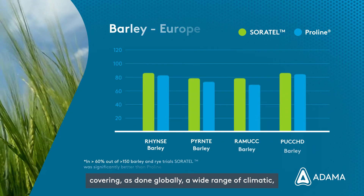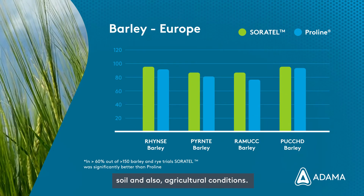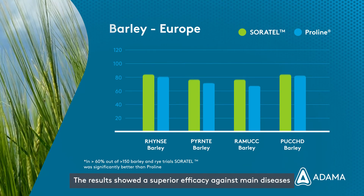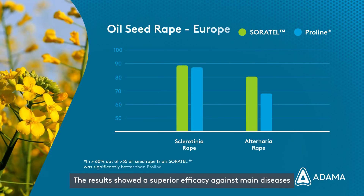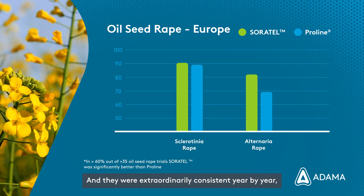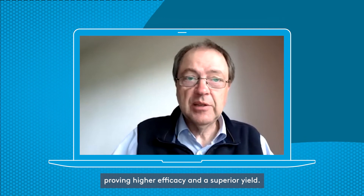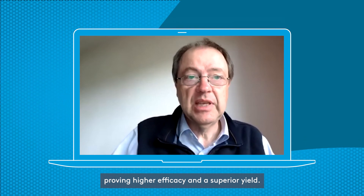Covering, as done globally, a wide range of climatic, soil and also agricultural conditions. The results showed a superior efficacy against main diseases, and they were extraordinarily consistent year by year, proving higher efficacy and a superior yield.